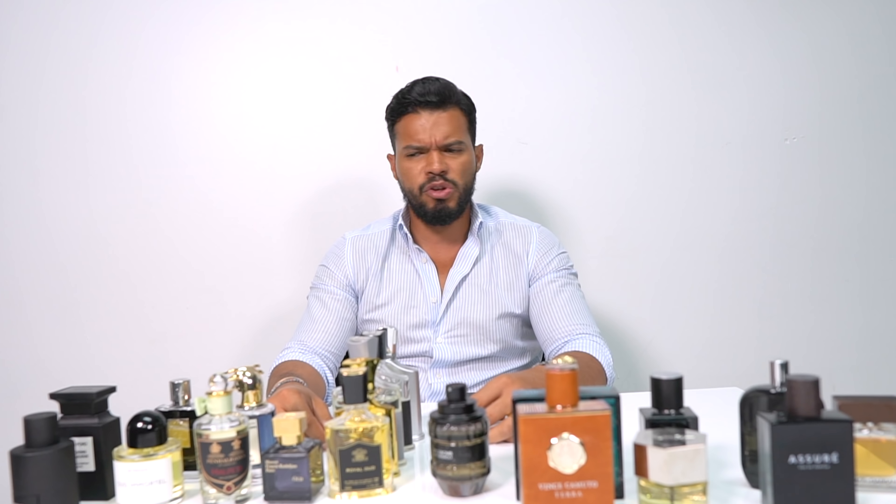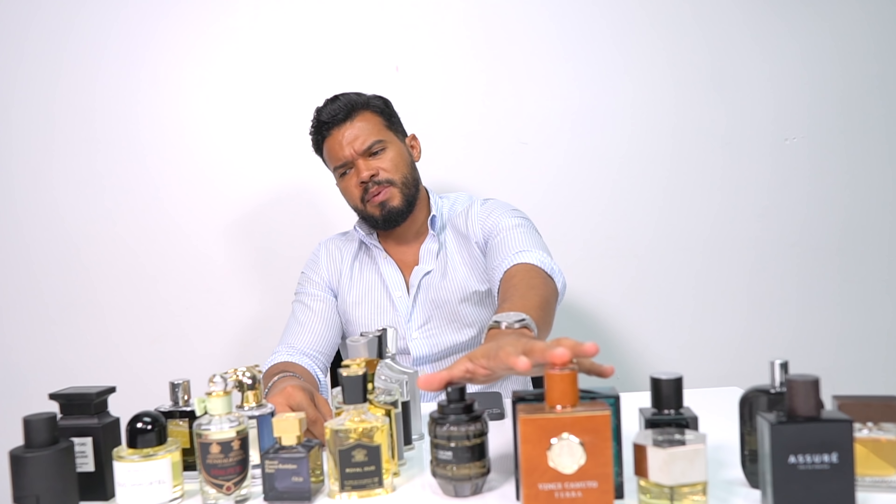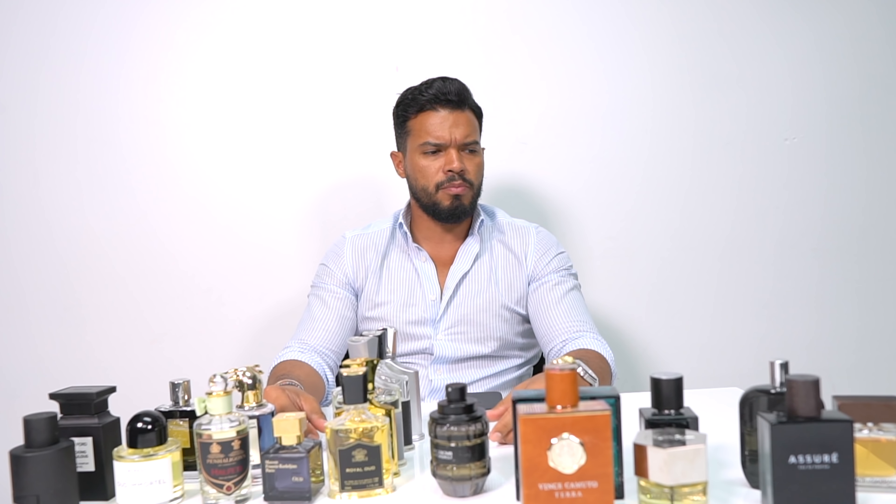Now let's start our video. We're going to start from this side, which is the least expensive side, and then go up to this side, which has the more niche and more expensive colognes.